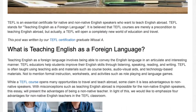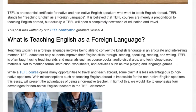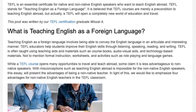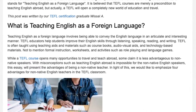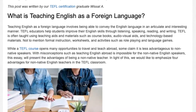TEFL is often taught using teaching aids and materials such as course books, audio-visual aids, and technology-based materials. Not to mention formal instruction, worksheets, and activities such as role-playing and language games. While a TEFL course opens many opportunities to travel and teach abroad, some claim it is less advantageous to non-native speakers.